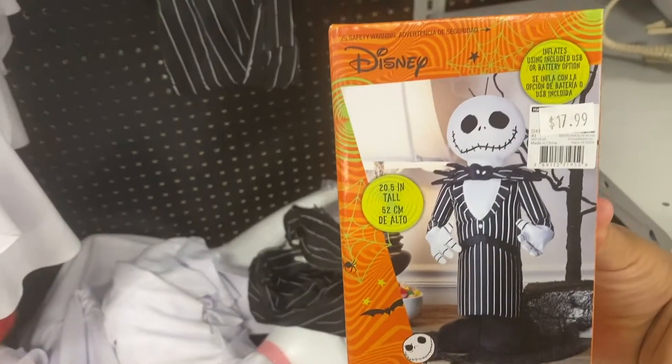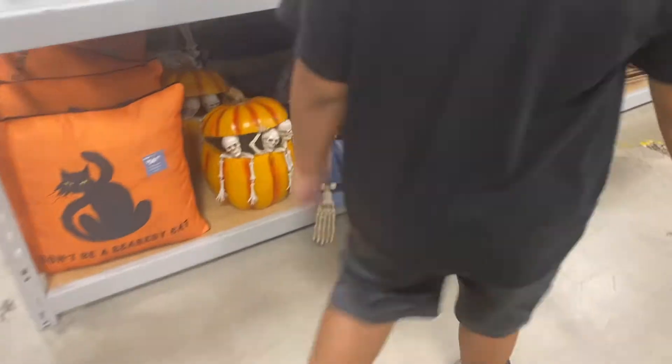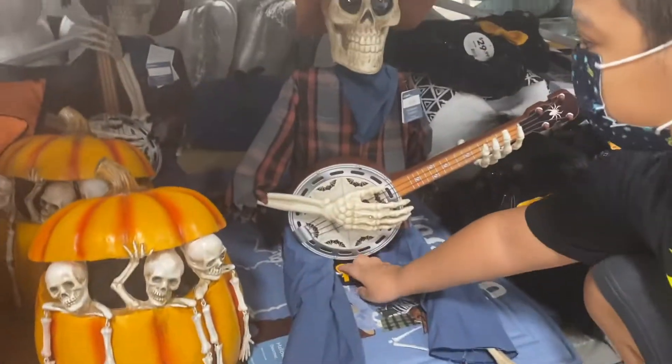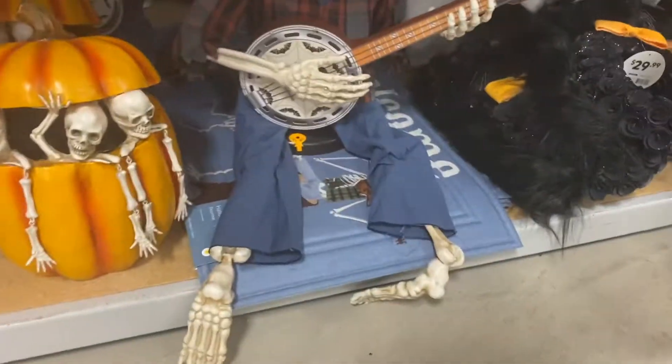They have a Jack Skellington table inflatable — we know we're gonna do this. And I think this one plays music. Oh, it does! This one plays music. Look at him. Oh — that's his leg.